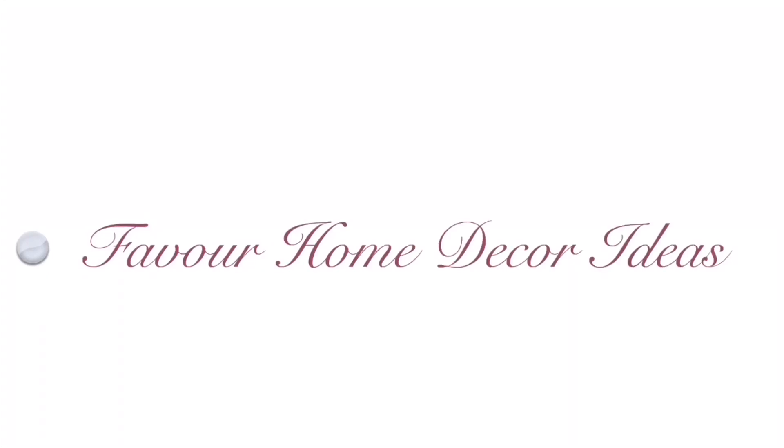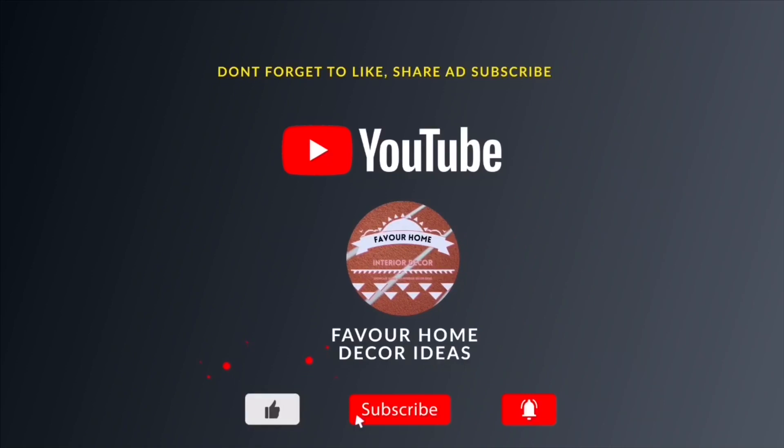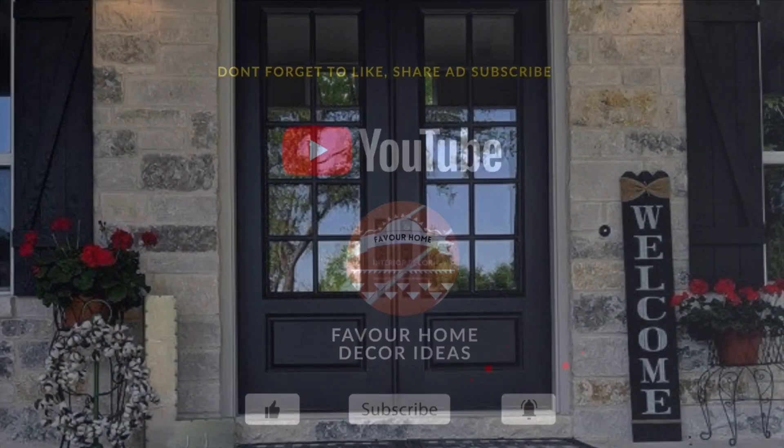Hi everyone, welcome back to my YouTube channel. This is Favor Home Decor channel. If you are new to this channel, please like, share the video with your friends, and subscribe for more updates. And for my awesome subscribers, thank you guys so much.